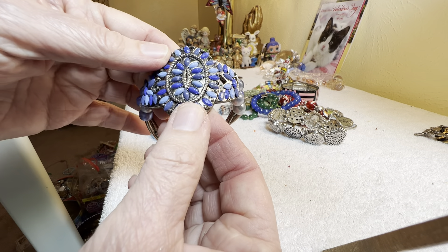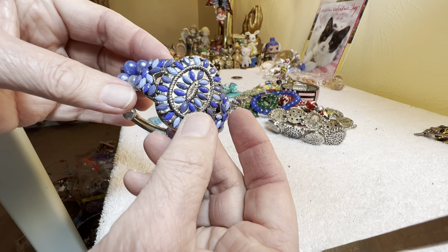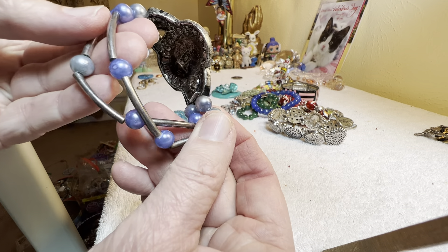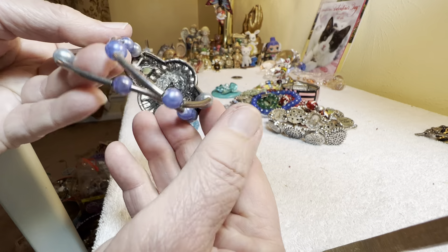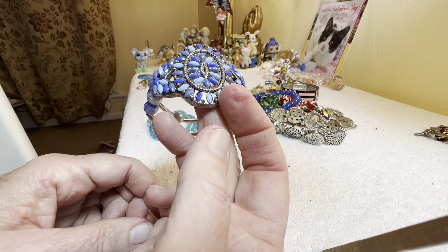This is a nice bracelet with the blues, and almost got the cornflower blue in there, and different faux pearl. Nice cast aluminum piece here, stretchy, $4.